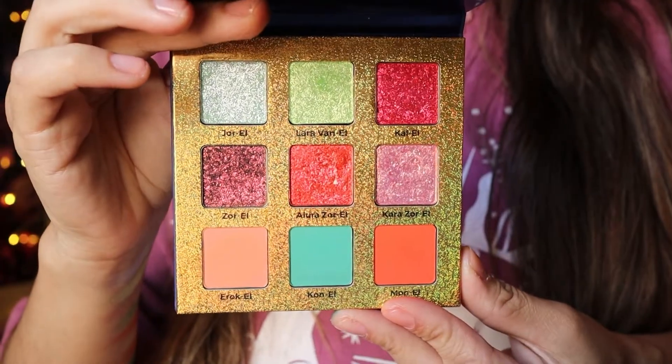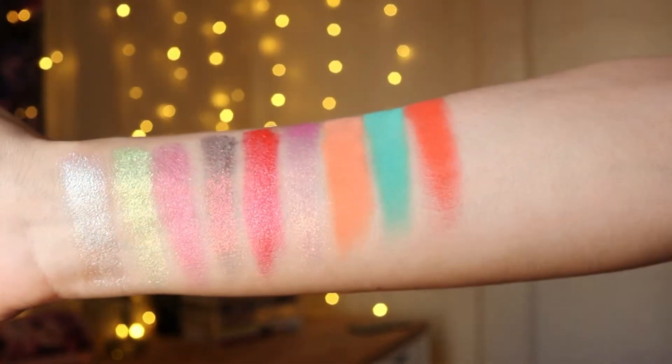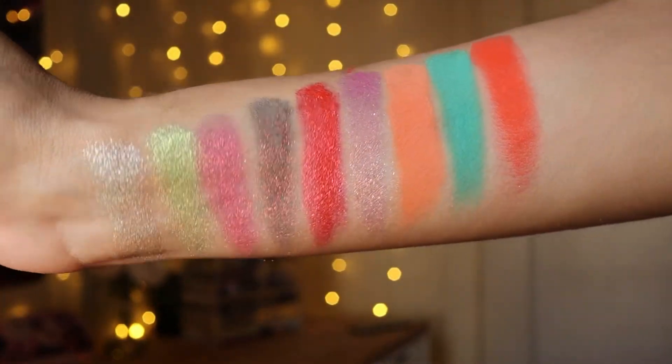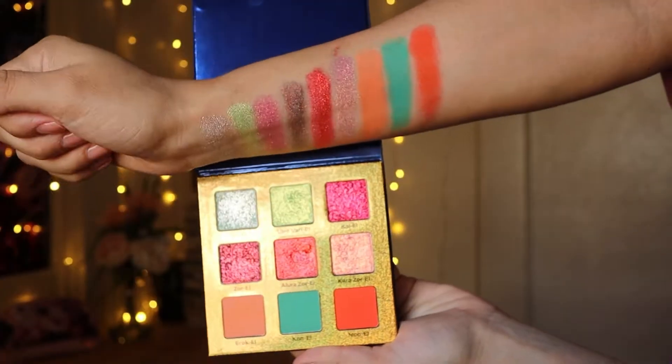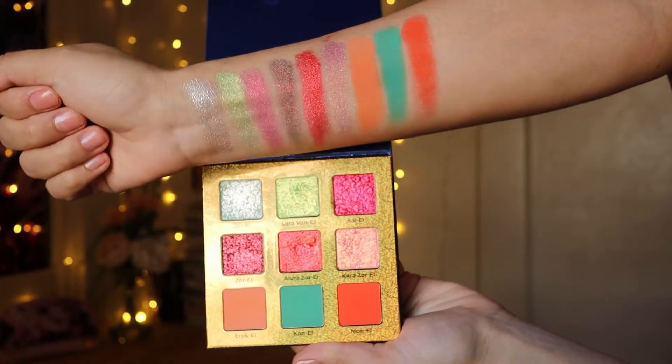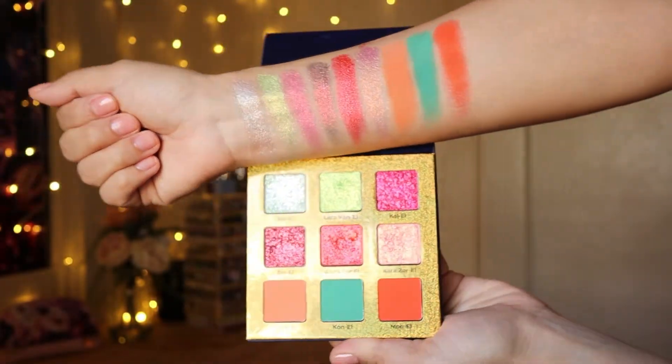I already went ahead and swatched it because I love doing Instagram reels — look at my fingers, they're stained. This is a limited edition palette, currently sold out but they're planning to bring it back. It retails for $49 and it comes with three mattes, five multi-chromes, and one shimmer. It says it is free of glitter talk and mineral oil, and this palette is vegan.